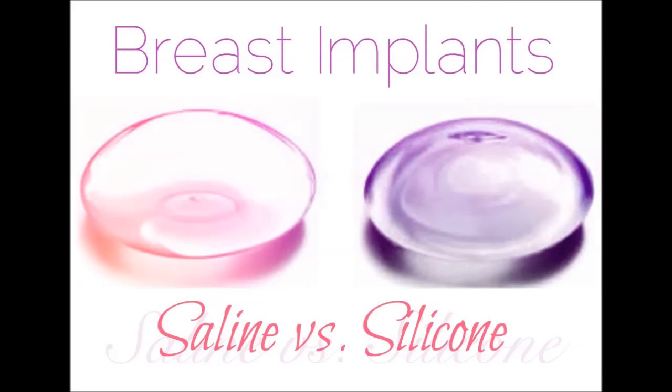Round implants are the most common and can be silicone or saline, which is made from a liquid. Round implants tend to provide more of a perky form, and depending on your desired look, this may be the best fit for you.